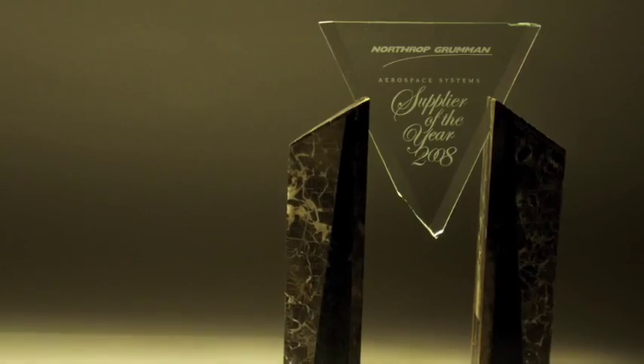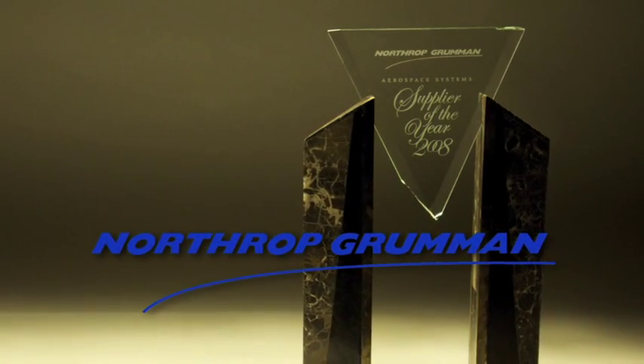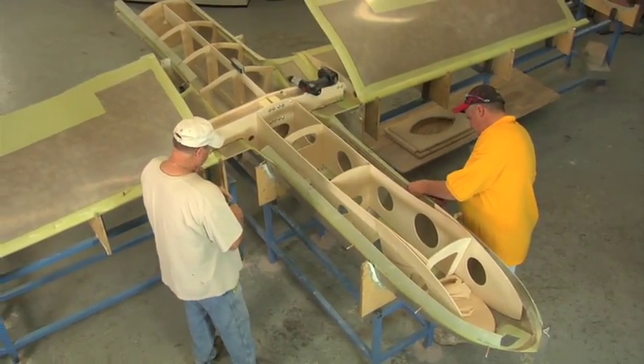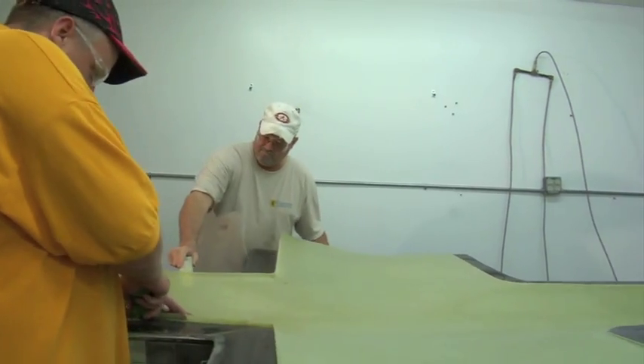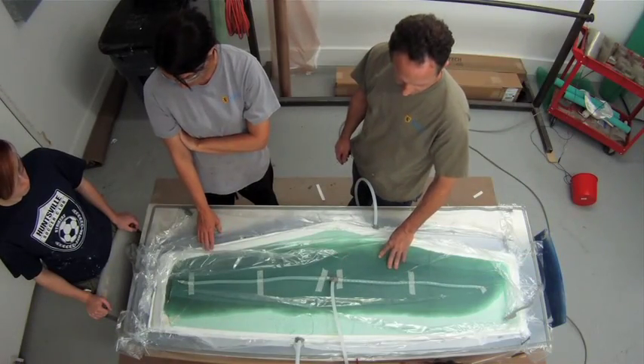Griffin's experience as an advanced composites house earned them two Northrop Grumman Supplier of the Year awards. From aircraft to spacecraft, Griffin Aerospace has the facilities, people, and experience to tackle advanced composite projects.